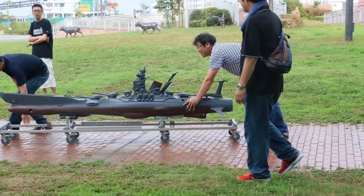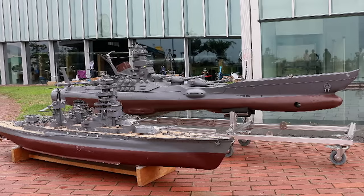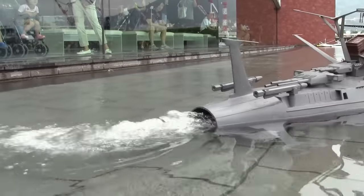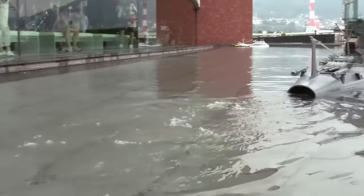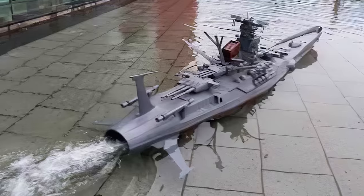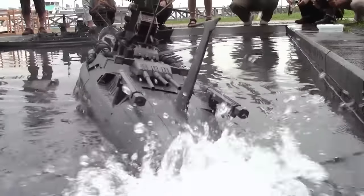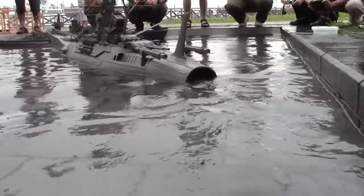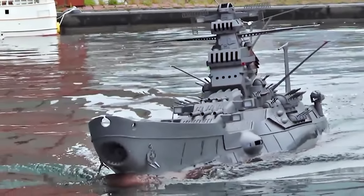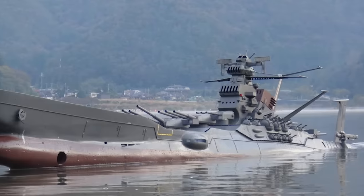Remote-controlled models may have started as nothing more than a shoebox-sized toy back in the early 20th century, but these days there are some seriously impressive models on the market. Today you can get your hands on a fully functioning epic battleship that actually glides through the water — or in this case, what appears to be a very large puddle. This video popped up online from an unknown location in China, and it seems this magnificent vessel was built by an independent designer. Steered by a remote control, this huge toy seems right at home on a flooded street.